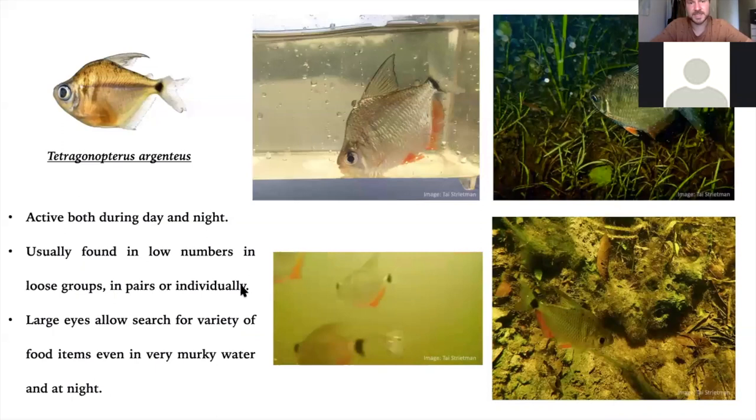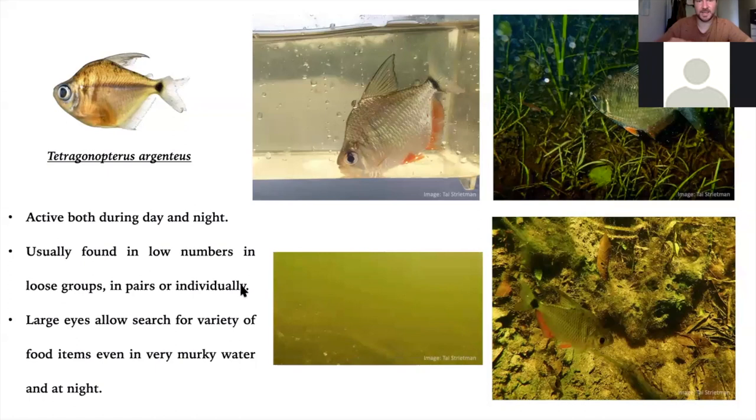Tetragonopterus argenteus — one of the earliest identified species from the Pantanal, identified by Cuvier in 1815, I believe. They're large characins. I've seen that Glaser has started importing them into Europe. We find them out in mid water — also very active at night. You see them swimming in the main water column, large eyes, omnivorous diet, lovely red finnage, and a beautiful large black-edged dorsal fin. Then we have the smallest species in the Salobra Delta and the last of the characiforms: Characidium macropus. I've never found it over 10 millimeters — it's the second smallest freshwater species in Latin America. They hang out at the surface of the water in the main river channel, partially translucent, and very difficult to spot. They're so small that avian predators would mostly ignore them — just too small — which means they're able to hang out in a part of the water that other small fish could not risk, giving them access to surface resources unavailable to all others. They have a great big tail and powerful pectoral fins to battle the strong current in the open water.